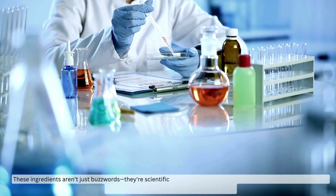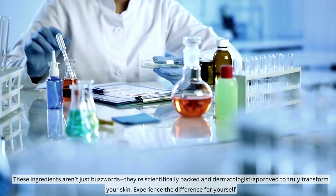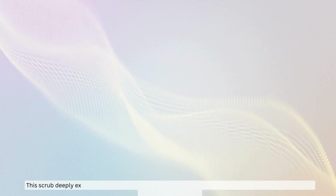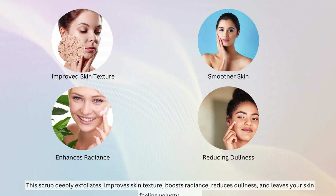These ingredients aren't just buzzwords — they're scientifically backed and dermatologist approved to truly transform your skin. Experience the difference for yourself. Let's talk benefits: this scrub deeply exfoliates, improves skin texture, boosts radiance, reduces dullness, and leaves your skin feeling velvety smooth.